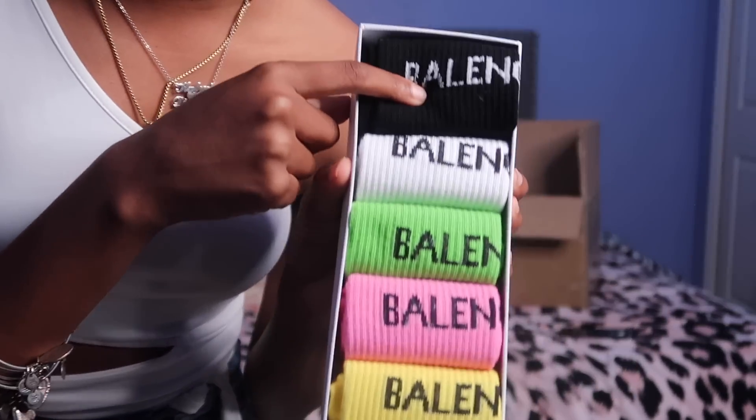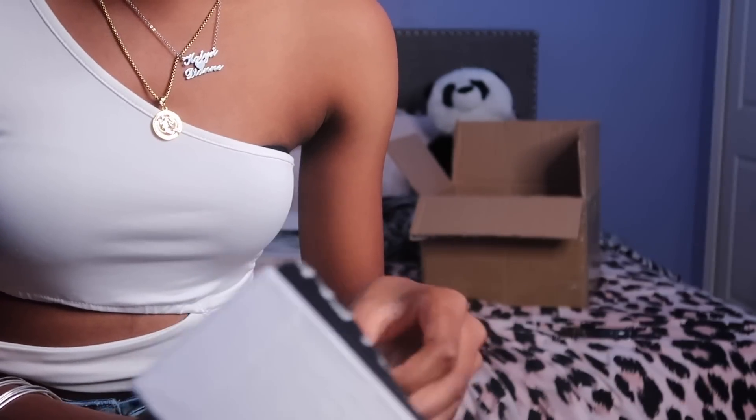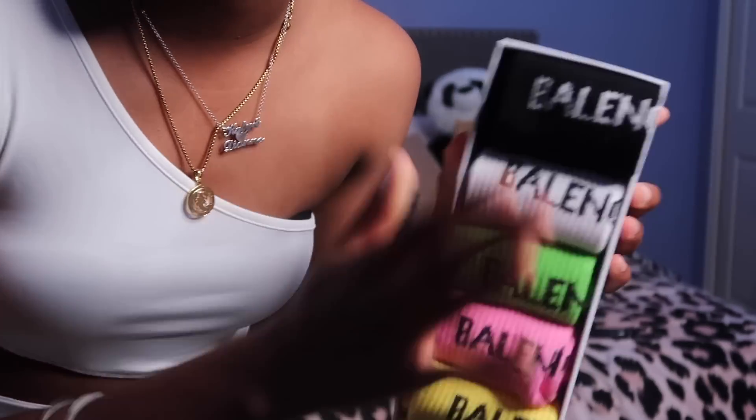I don't want to pull the socks out and mess up how they look, but they're like long socks. That's how I think about shopping — I think about what I can wear with items and how I can set up a look.